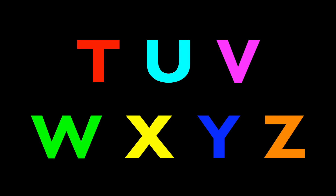Are you ready for the last letters? Well, get ready! Yay! T, U, V, W, X, Y, Z! Again! T, U, V, W, X, Y, Z!